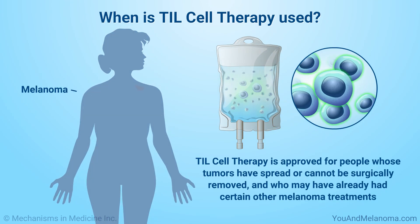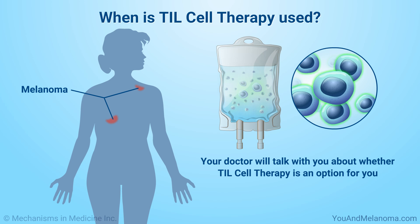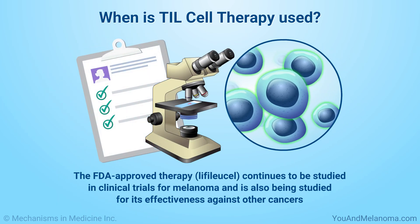TIL cell therapy is approved for people whose tumors have spread or cannot be surgically removed and who may have already had certain other melanoma treatments. Your doctor will talk with you about whether TIL cell therapy is an option for you. The FDA-approved therapy, called LIFILEUCEL, continues to be studied in clinical trials for melanoma and is also being studied for its effectiveness against other cancers.